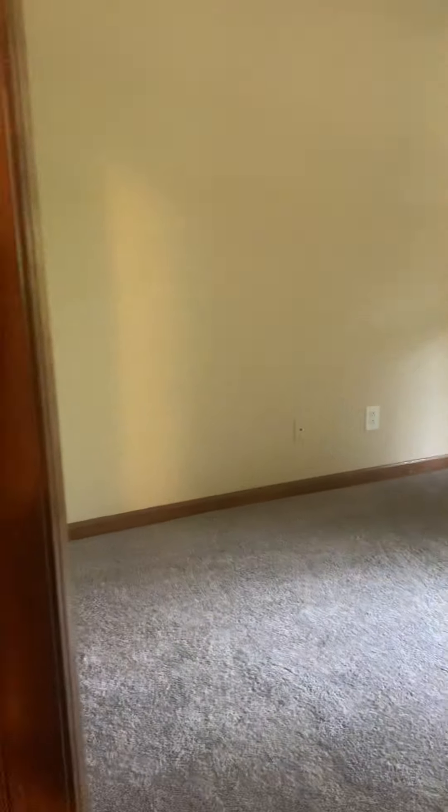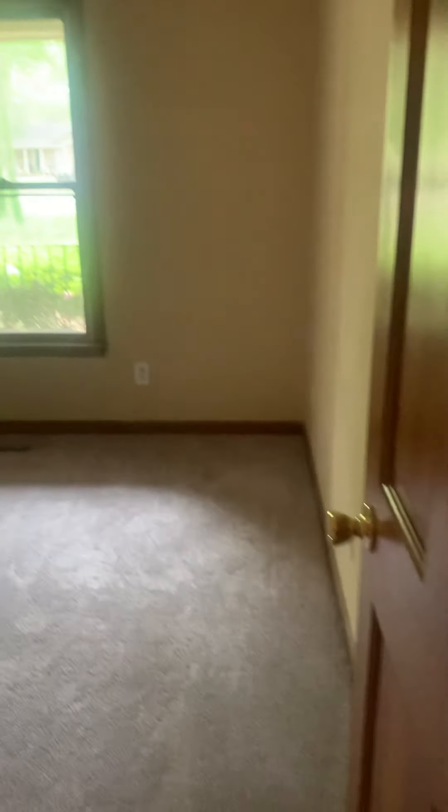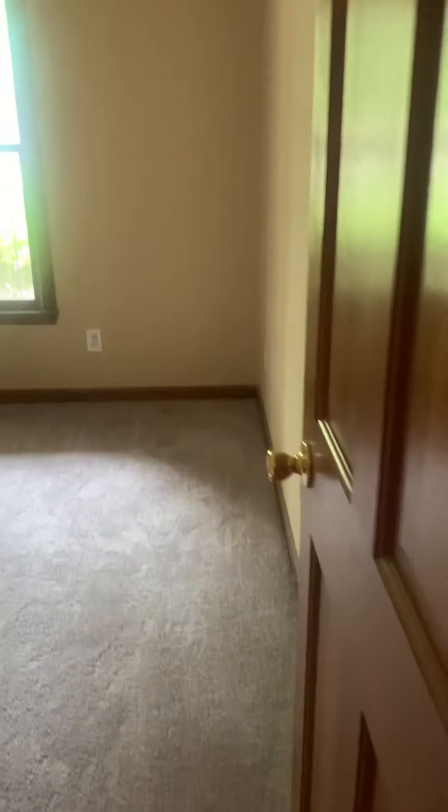We do have a linen closet here, and another bedroom that faces the front of the house as well. The closet in here does not work. There also looks like a little crack in that ceiling.